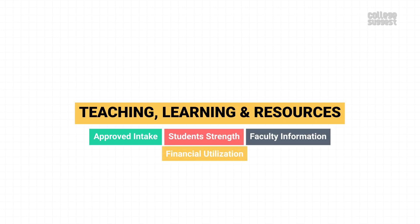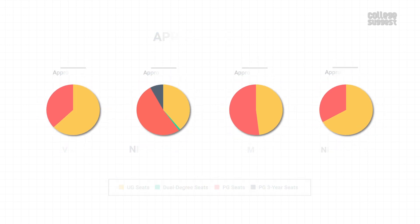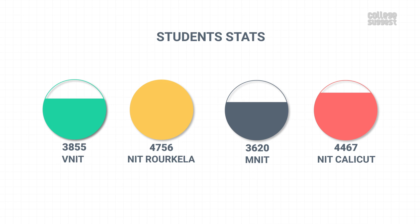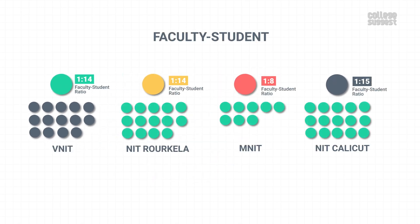Teaching, Learning, and Resources. Here we'll take a look at VNIT Nagpur's approved intake, student strength, faculty information, and financial utilizations. VNIT Nagpur has an approved intake of 922 UG and 500 PG students. NIT Rourkela has a better intake. VNIT Nagpur consists of 3,855 engineering students in total, and NIT Rourkela outshines in terms of overall student strength. VNIT Nagpur has 271 faculty members and 83.76 percent of them hold a doctorate. The institution has one faculty member for every 14 students, while MNIT Jaipur has a better faculty-to-student ratio.